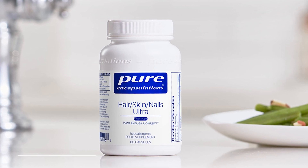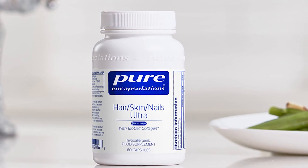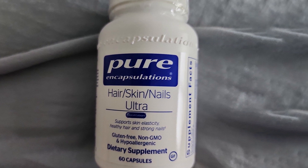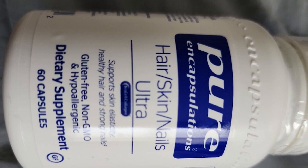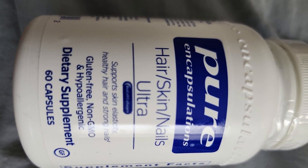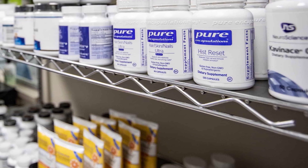Next, at number four, we have Pure Encapsulations Hair. Pure Encapsulations is a trusted supplement brand among health professionals. Its ingredients and products undergo rigorous testing by a number of third-party labs, such as Eurofins, Covance, and Advanced Laboratories. The supplement contains 20,000% of the DV for biotin per two-tablet serving, along with a number of other active ingredients to support hair, skin, and nail health, such as silica, collagen, zinc, and coenzyme Q10.